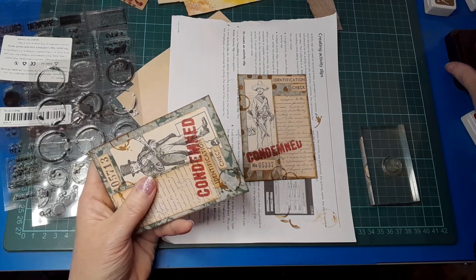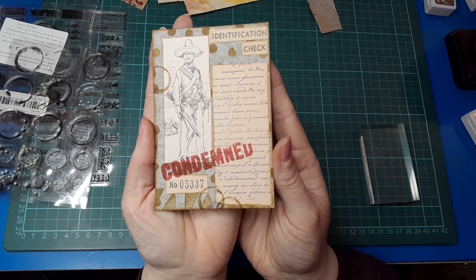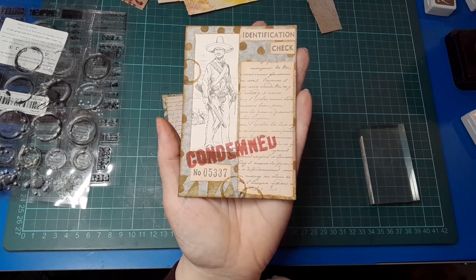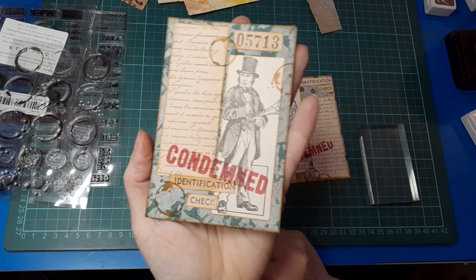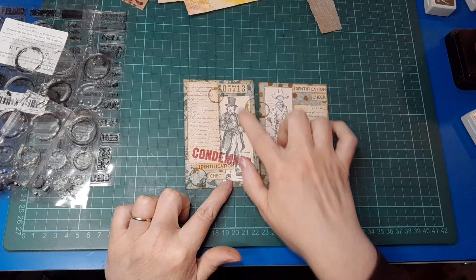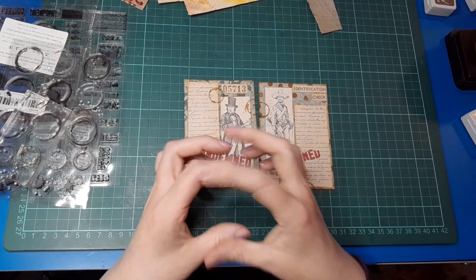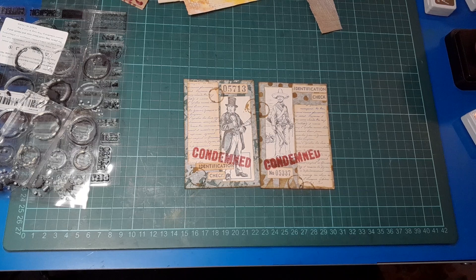Let's also do some coffee rings on this one using my birthday present stamp set from last week - these little ones with coffee-colored ink, stamping a couple here and there. And on the first one too - let's do a coffee ring and a splatter. So there we go, we've got coffee rings on our little file cards. Here's the first one with our Mexican outlaw guy with his ammunition and sword, and then there's the second one - our white collar criminal who's been embezzling funds. They look super cute and fun.